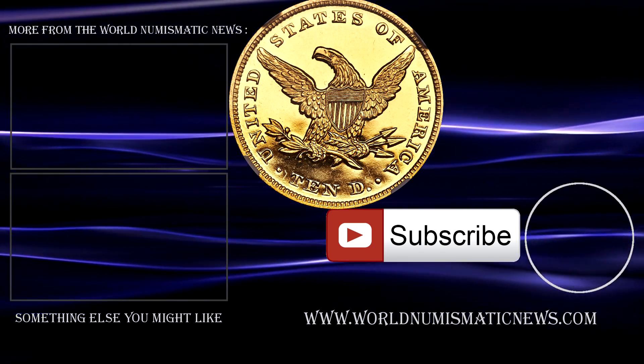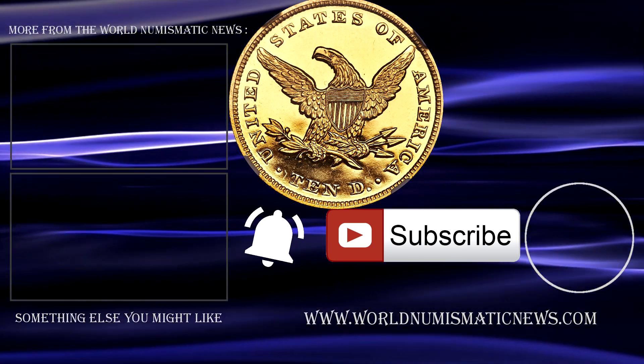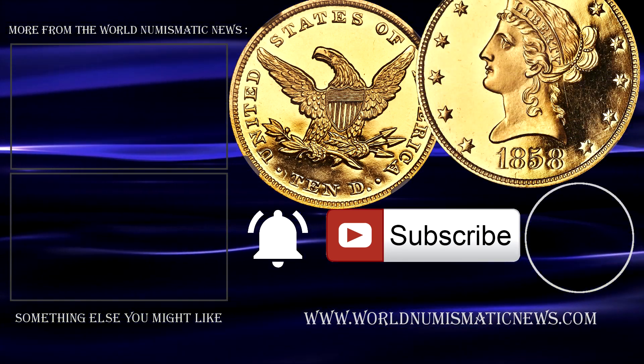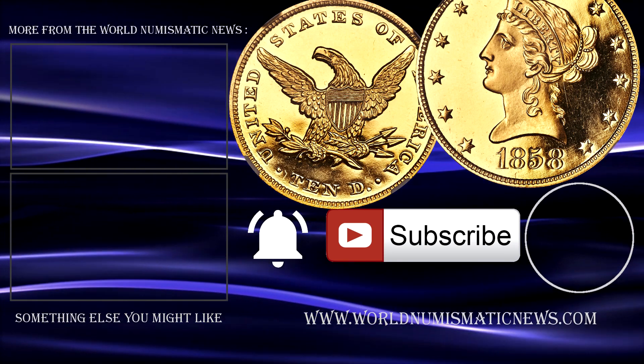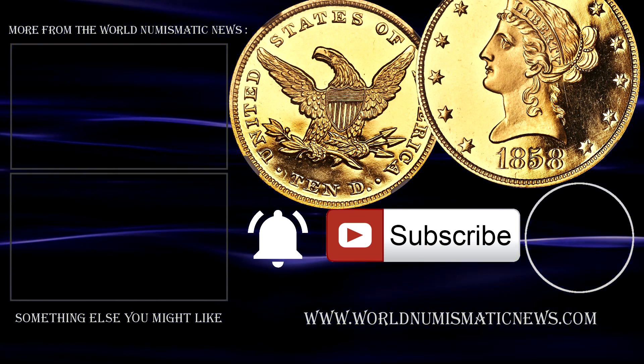Subscribe to WNN and activate notifications with the bell icon to know when new videos are released. For the World Numismatic News, I am Numisman — thank you for watching, stay safe, keep collecting, and have a great day!